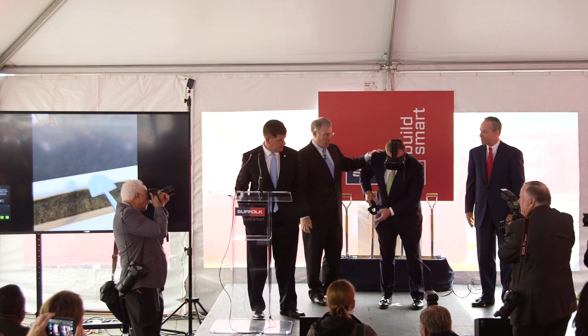Here at Suffolk, our mission is to transform the construction experience by building smart, and innovation is a key component of that. When you dig with your shovel using an HTC Vive controller, the actual building that they're constructing rises up out of the ground before your eyes.